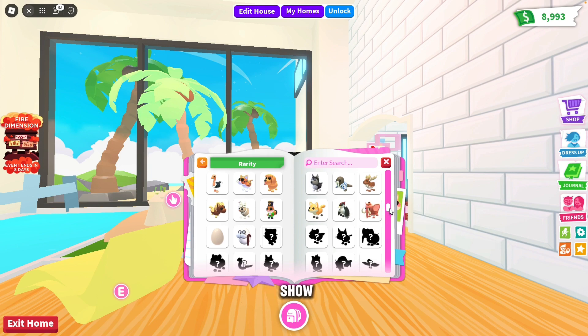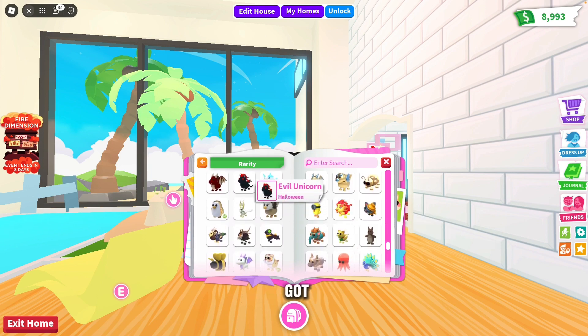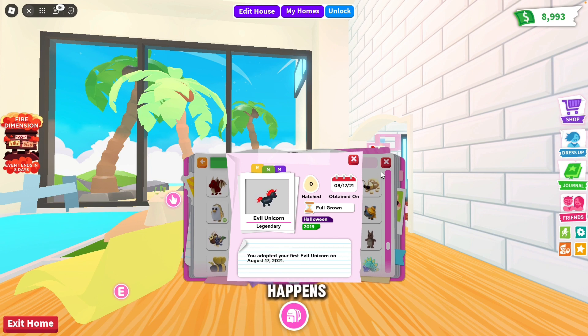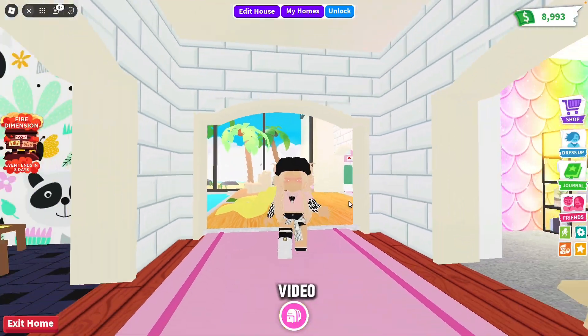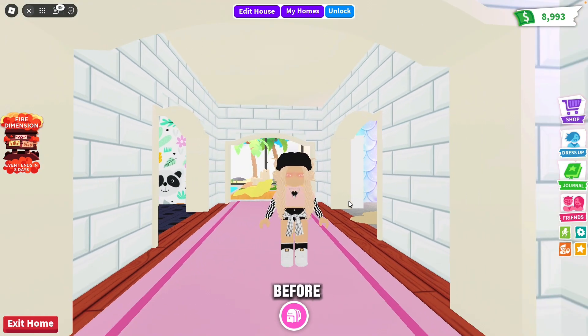Along with this, pets you've had since the journal update will only show the date of the journal update and will not actually show when you got that pet. For example, I got my evil unicorn around 2020 before the journal update, so it's just going to say August 17th 2021 when the journal update happened. Well guys, I hope you enjoyed this video and I hope your Adopt Me life is a lot easier than it was before. I'll see you guys in the next one, bye!